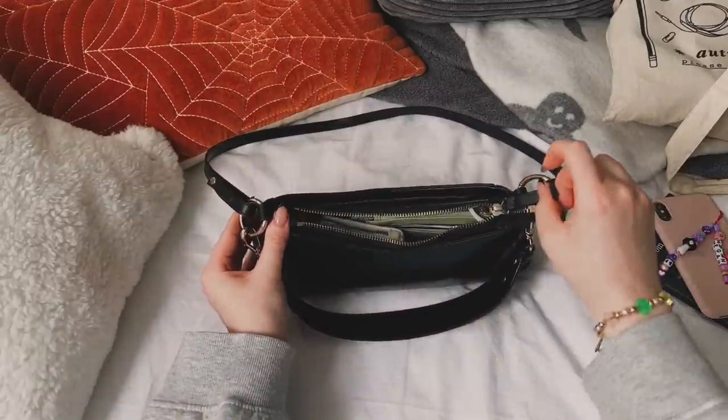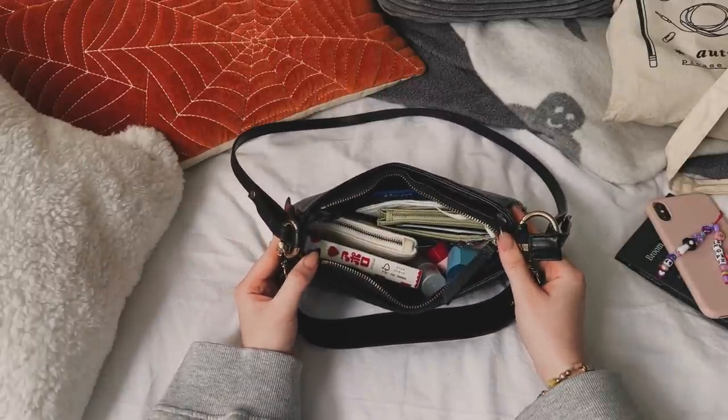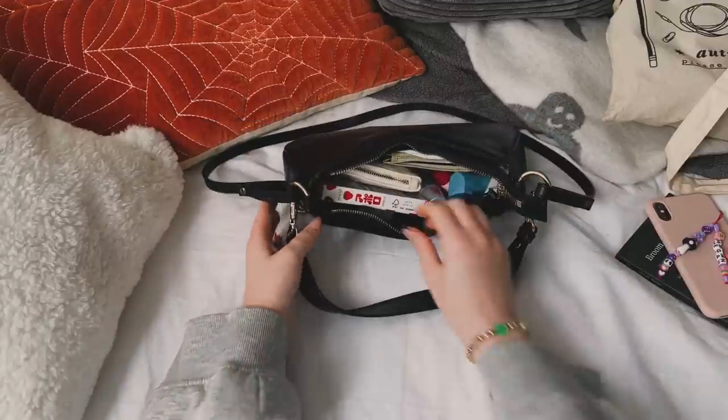Inside it's pretty densely packed but it's not uncomfortable. It zips very well — the zip is really smooth — and it fits a lot.